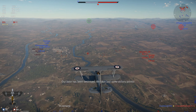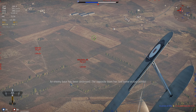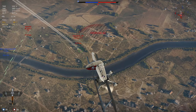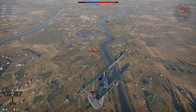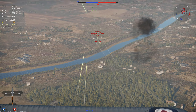Moving on from the lackluster firepower of the Fury, the aircraft does have a really nice climb rate in-game. In realistic battles — the stats I always use — when spaded, you have a climb rate of 15.7 meters per second.